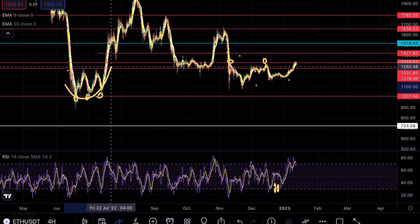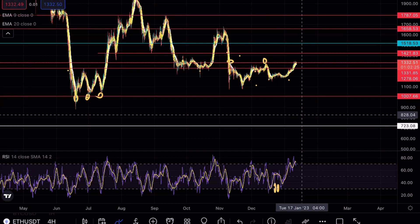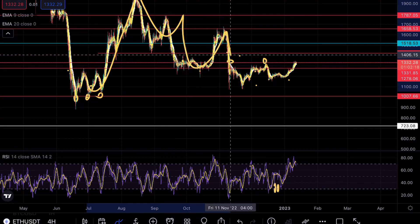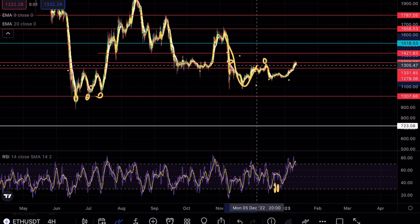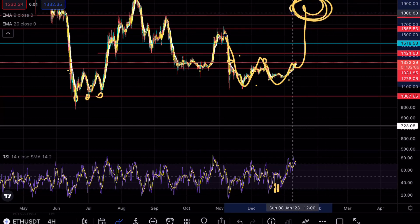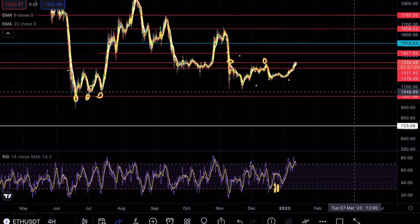You guys need to zoom out of the chart to understand exactly where ethereum lies. As of right now, every time we've had a pump, we've been creating new lower lows — so this is exactly what we're waiting for on ethereum after this pump. This theory would be invalidated if we got any break above the major resistance points around 1600 to 1700 dollars, but as of right now ethereum is in a major downtrend.